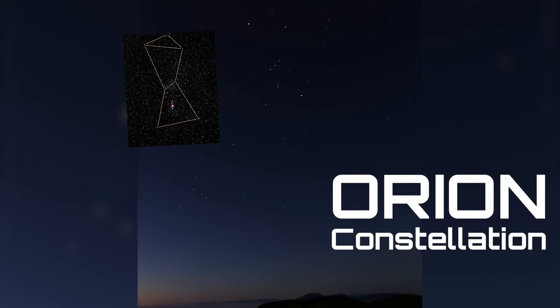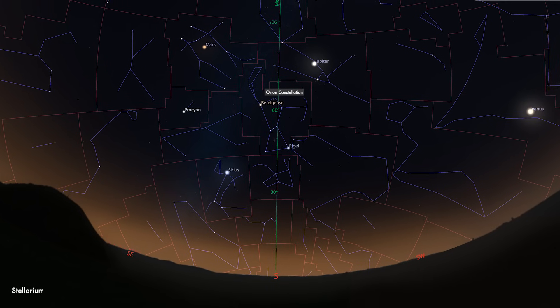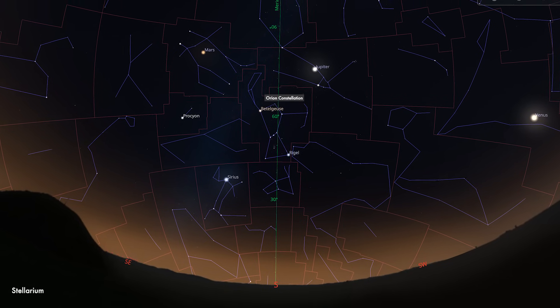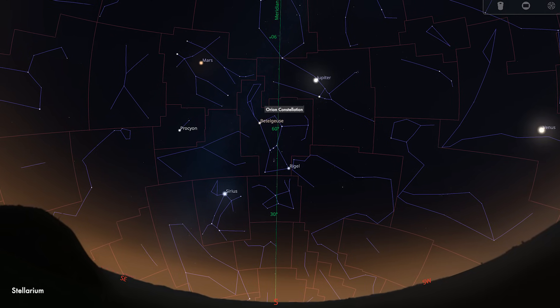Speaking of deep space, if you're in the northern hemisphere, February is almost synonymous with the constellation Orion — the superstar constellation of the winter. Because Orion is at its highest point in the night sky, crossing the meridian, you have less atmosphere to image through, so you're going to get a lot more detail without the atmosphere obscuring things.